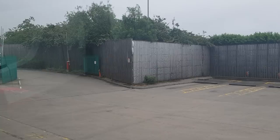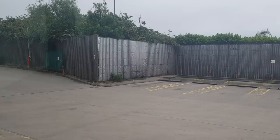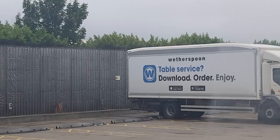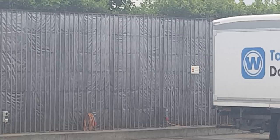I'll zoom in on that lorry because that gives a good indication — that truck's highest point is probably 11 to 11 and a half feet high. The back of it is almost level with the top of the fence, so that fence has got to be 10 foot. There's your answer to not being seen from a public right of way: build a big fence.